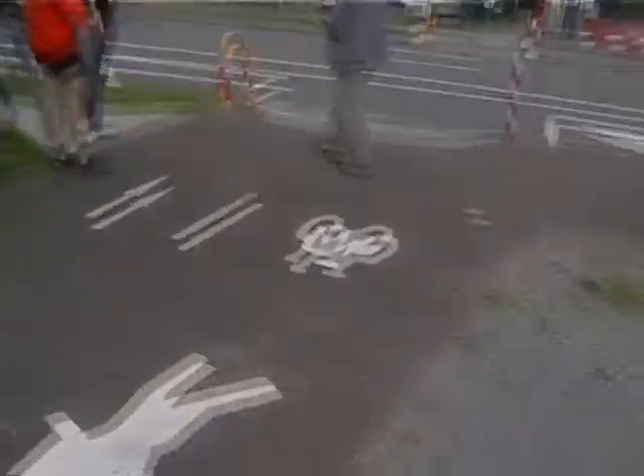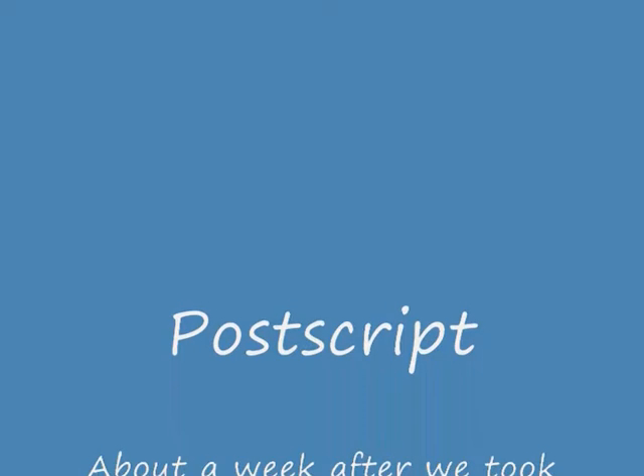Some people suggested a flyover, others that Hanel Street should be closed, but most would be happy with a set of traffic lights.